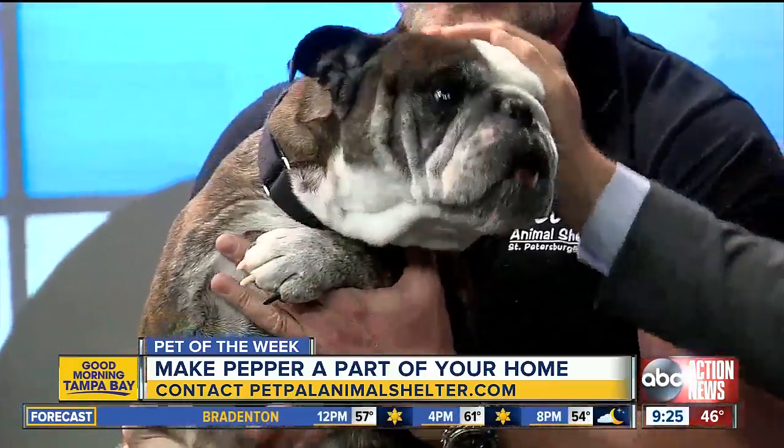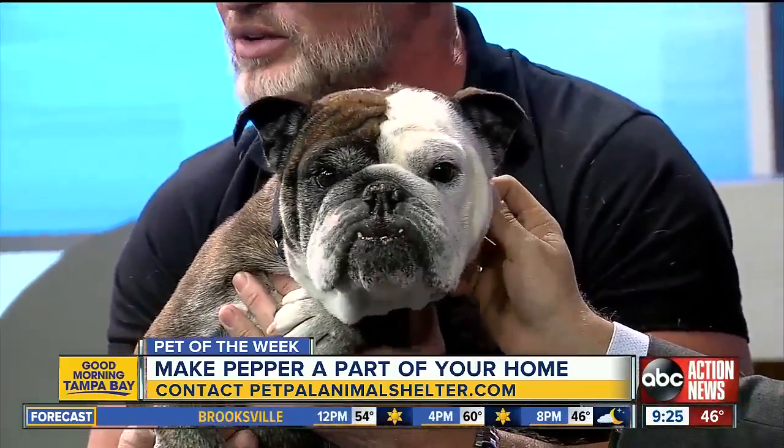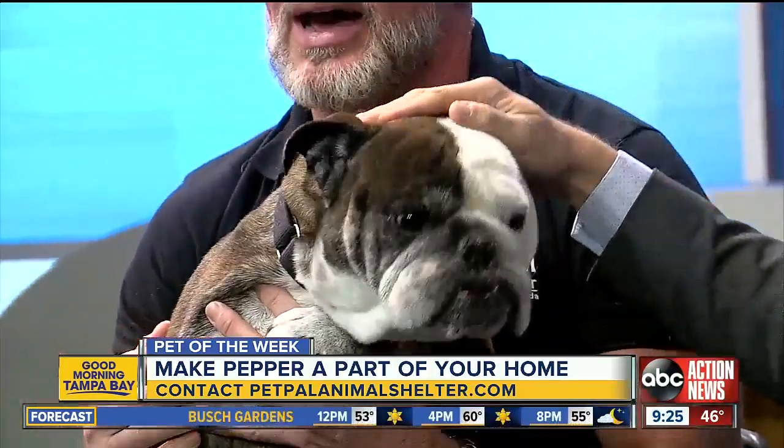Pepper is six years old, she's 40 pounds, English Bulldog. And if you are familiar with the Bulldog breed, once you learn any medical-related items — if you stay on top of that and you treat it — they're a very reliable, good, dependable dog. She's an excellent cuddler.